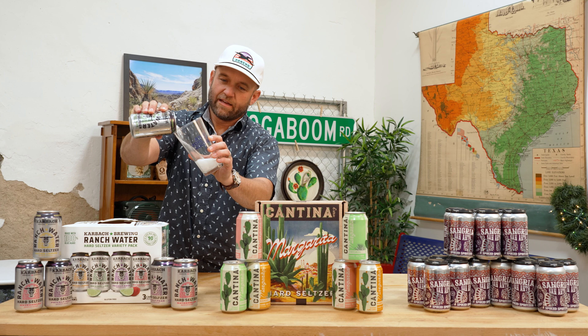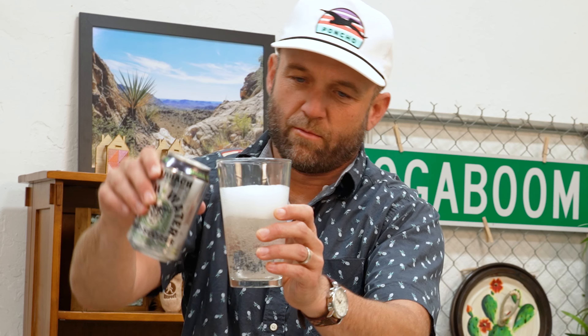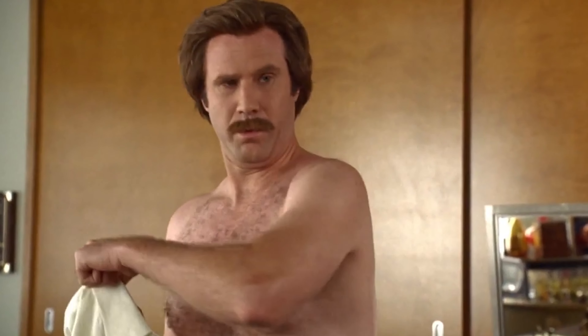Oh yeah. Totally clear and a little bit bubbly. Honestly, that just smells like sparkling water with a little squeeze of lime in it. That's good. A lot of people are moving to hard seltzers because they are lower calorie. If you're trying to drink them by the pool in the Texas sun, you gotta make sure the kidneys keep purring — just watch out for the guns, they'll get you.